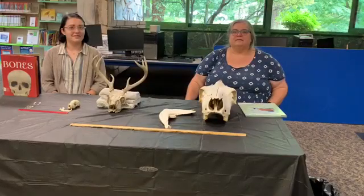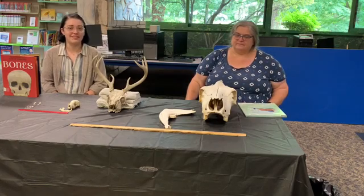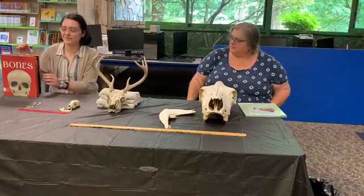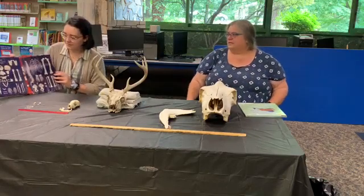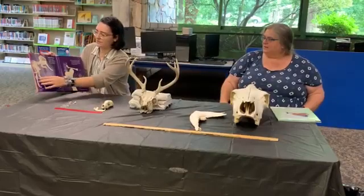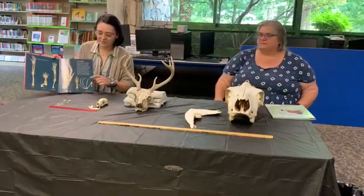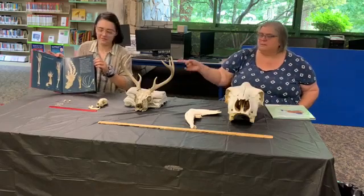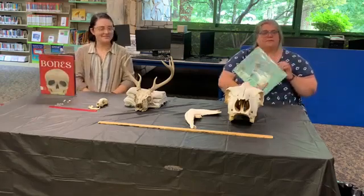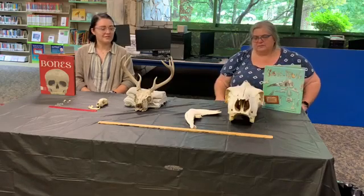If you find any bones outside, make sure to bring them to an adult so they can properly clean them very well. You don't want to get sick. We have another book called Bones that shows not only human bones but all kinds of different animal skeletons. It compares different kinds of hands, feet, legs, and finger bones. It's a really informative book and we have it here at the library. We're going to do close-ups of some of these bones so you can see.